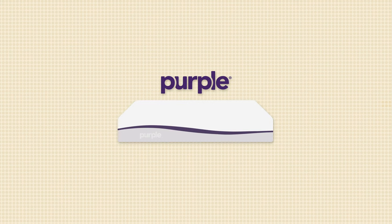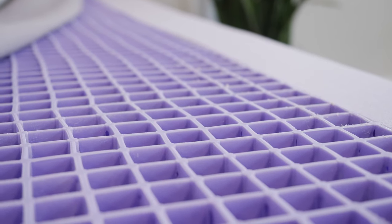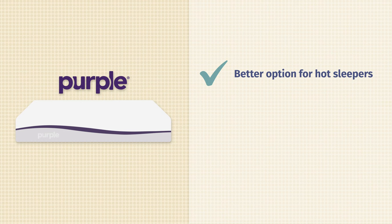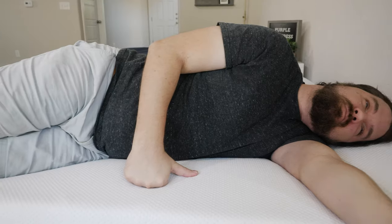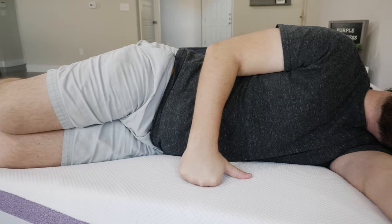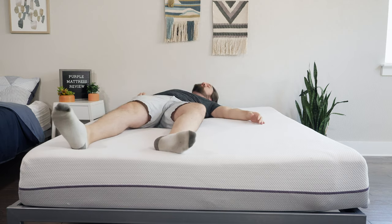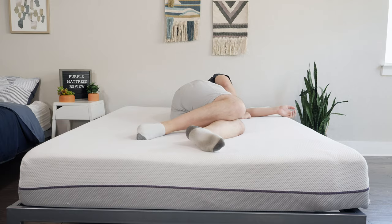In terms of who should get the Purple mattress — I think it is the better option for hot sleepers, as the gel grid on top leaves a lot of room for airflow and should sleep cooler than the GhostBed. It's also a good option for side sleepers, specifically medium to heavyweight sleepers. When you're on your side and you collapse that gel grid, you feel almost no pressure on your shoulders and hips. Last but not least, the Purple is a good option for combo sleepers — the gel grid has a great balance of comfort and support, and should feel good on your back, side, and stomach.